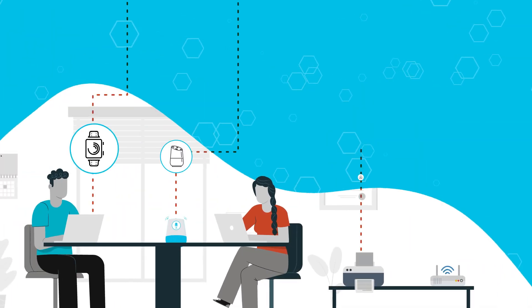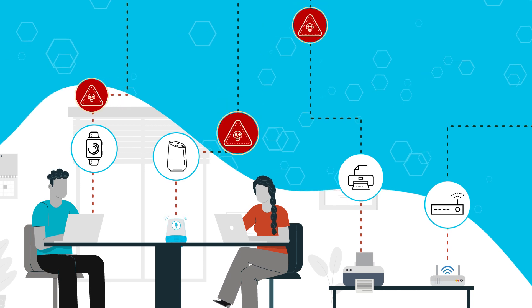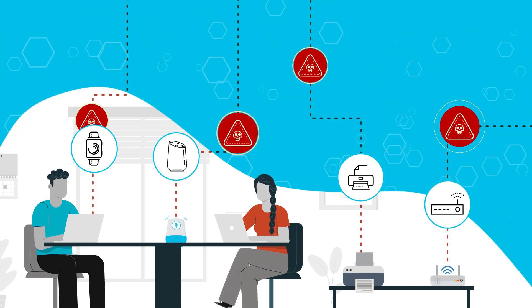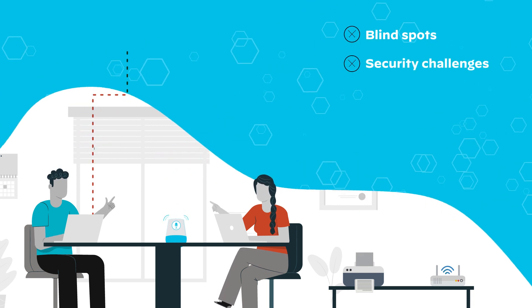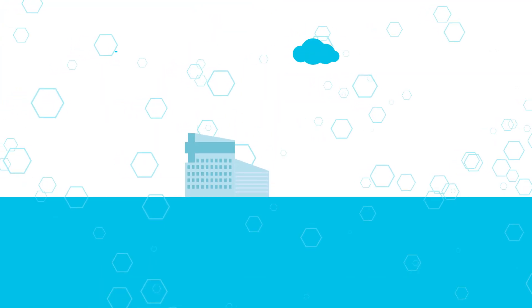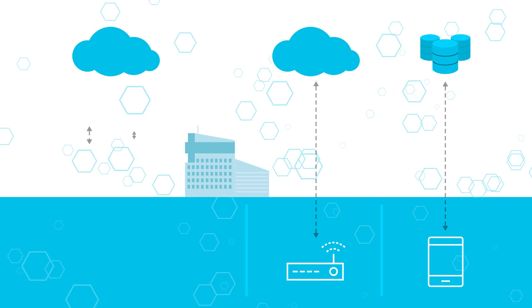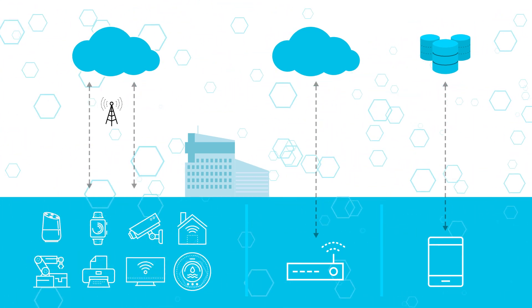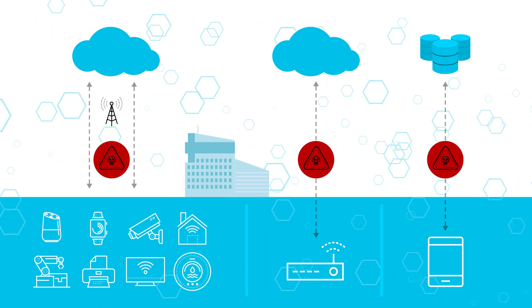Unfortunately, IoT devices are a prime target for threat actors that legacy processes aren't equipped to handle, resulting in blind spots and security challenges. Existing SD-WAN solutions are unable to provide visibility into IoT inventory and known vulnerabilities, resulting in increased risk from IoT security threats.